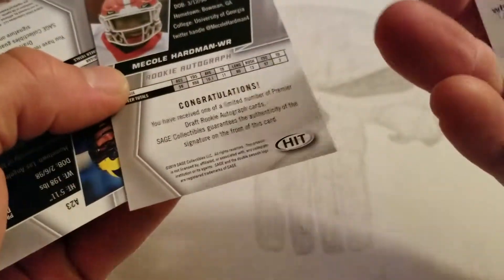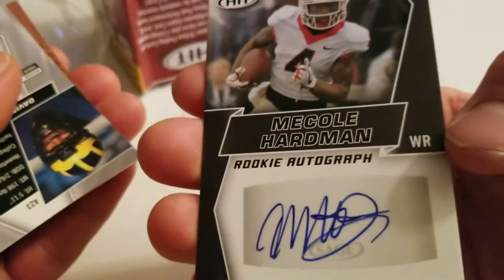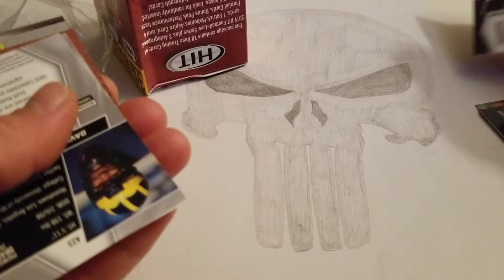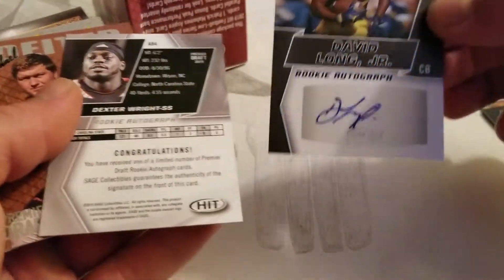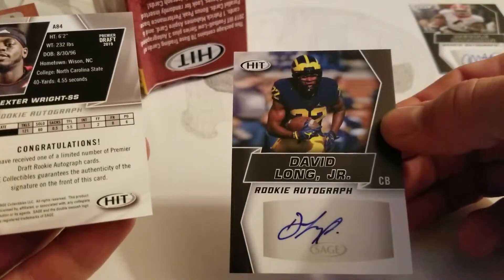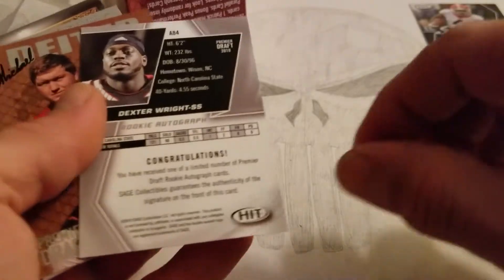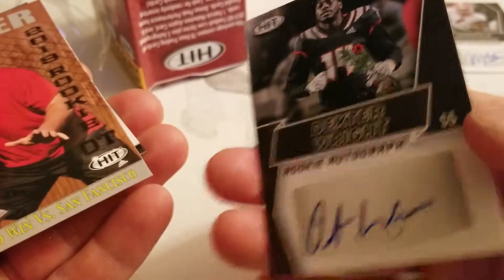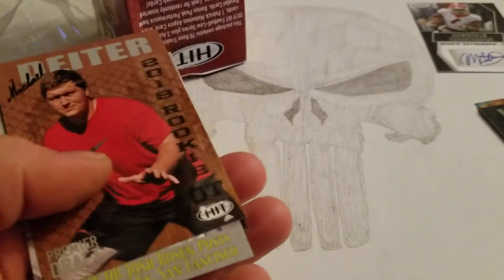Looks like I pulled something — the Nicole Hardman autographed rookie card, so there's a first hit. There's a second hit — they got them all in a row. That kind of defeats the purpose of this whole thing. David Long Jr. and a Dexter Wright. I don't really like how they put all the autographs in a row. It just kind of defeated the whole excitement of it all.